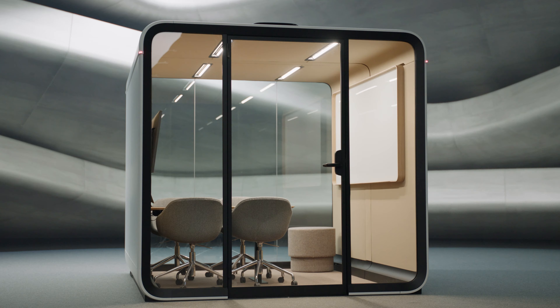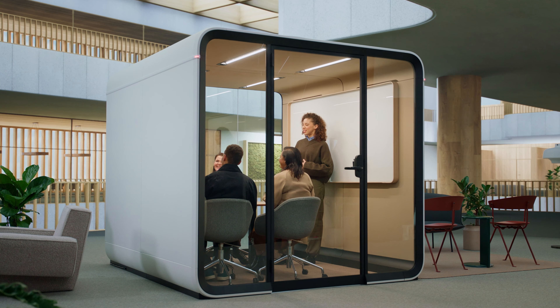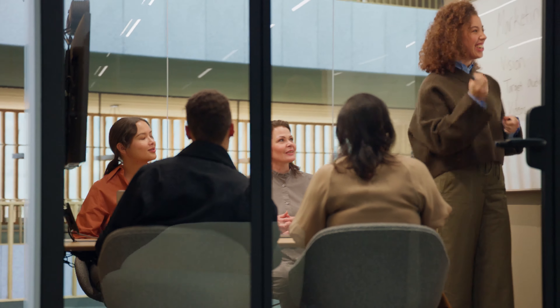Designed and built sustainably, the new Framery pods use less materials without compromising comfort or quality. Enjoy a whole new workplace experience with Framery Smart Pods.